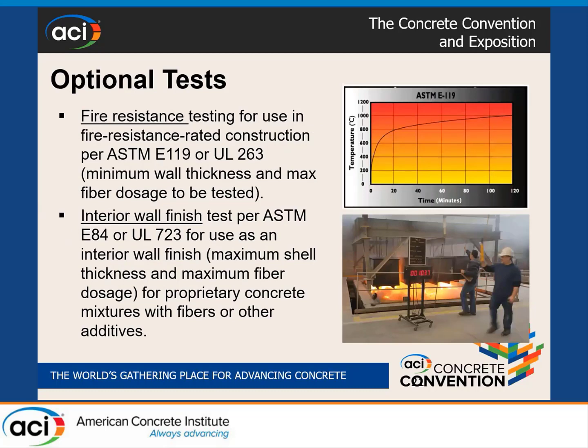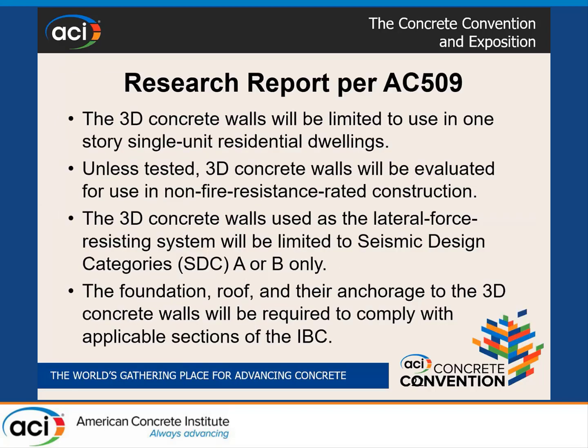Some optional tests address additional IBC objectives. Fire resistance is an issue if the wall is required to have a fire rating, especially where synthetic fibers — micro or macro — are used. For interior wall applications, we require testing to develop smoke and fire-generated smoke development indices. Research reports will be published based on these test results.